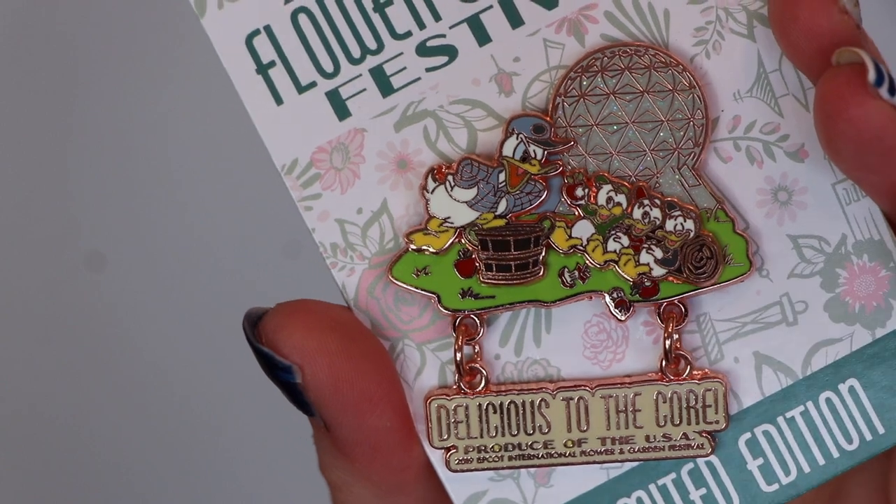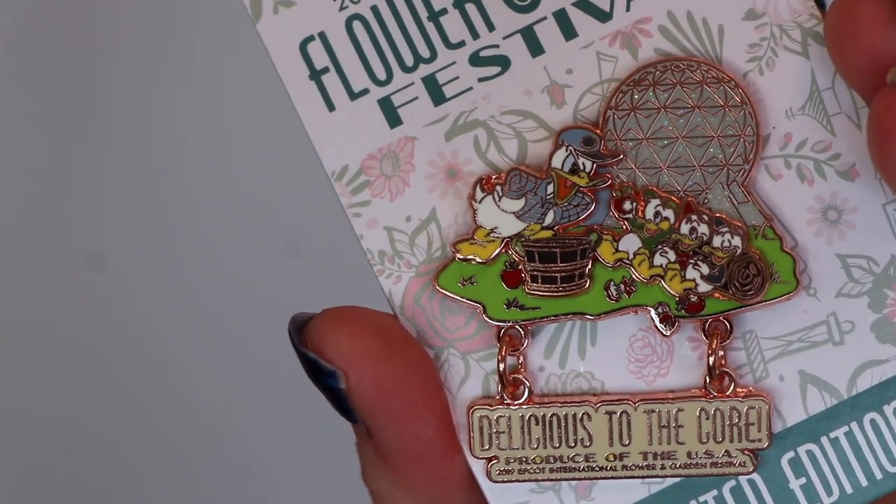Then I got this one — obviously this one has Donald on it. I can't resist Donald merchandise. So if there's a Donald version of an event pin, the same way that if there's a Stitch version of an event pin, I'm pretty much going to get that one. And this one was £17.99. It's got kind of a drop-down design and there's a little bit more going on with it versus the other one, so it was a little more expensive.